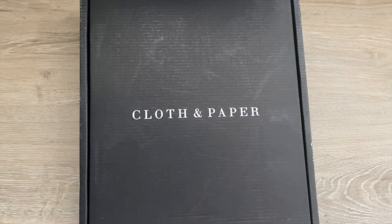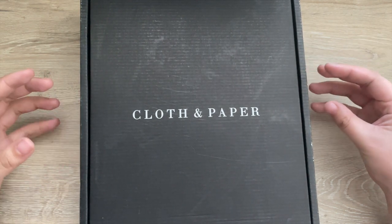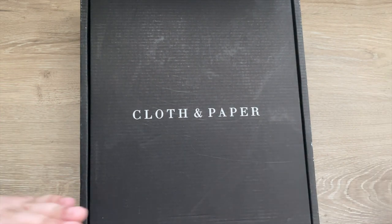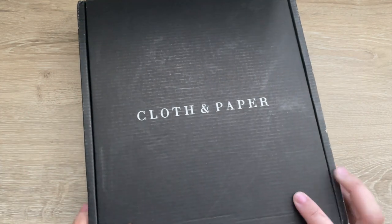Hey y'all, welcome back to my channel! Today I will be doing my largest unboxing yet from Cloth and Paper. This haul will include restocks, replenishing items that I accidentally threw away, and some new items from Cloth and Paper. So let's get started.